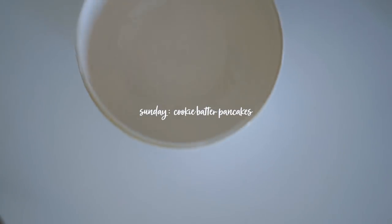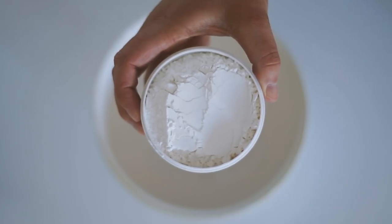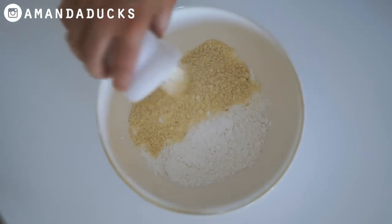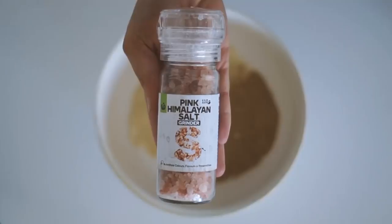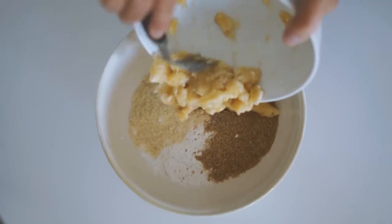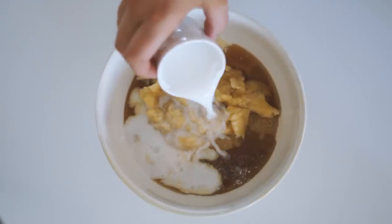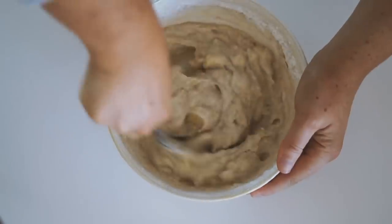Good morning, beautiful friends, and welcome back to another week of vegan breakfasts. For breakfast on Sunday, I started with some rice flour, some almond meal, and some flax meal. Today we are using this to make some cookie batter pancakes. I also added in some salt, a mashed banana, some maple syrup, and some plant milk — I use almond milk usually when I make pancakes — and I mixed this all together.